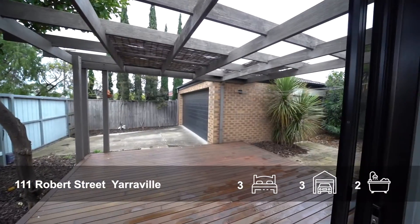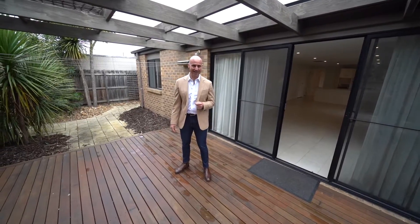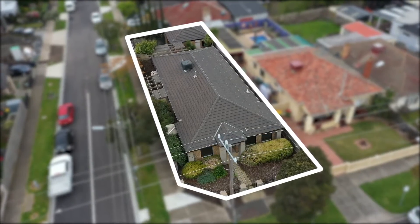This home enjoys a fantastic outdoor area, a beautiful deck for those lovely entertainment nights, a corner location, fully established gardens, and easy access into your lockup garage.